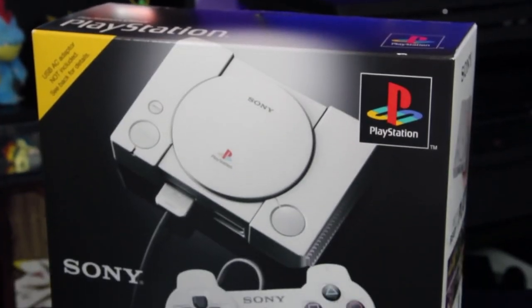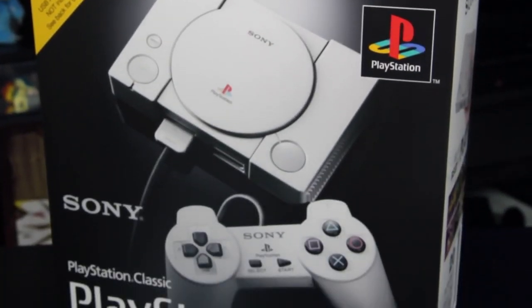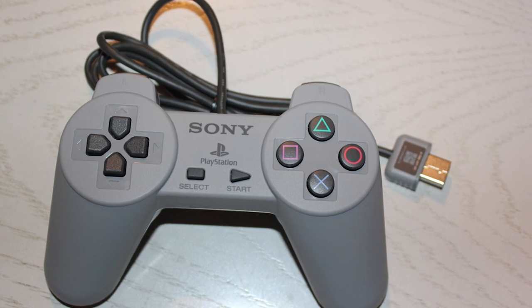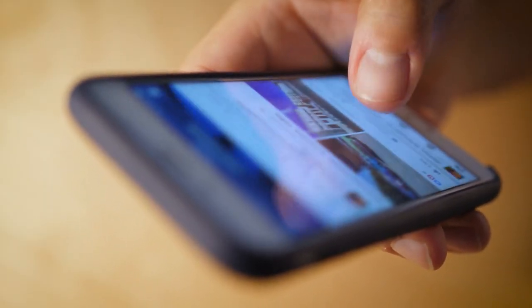This is a device that will win retro gaming family members over this season. Also, a friend can control your game remotely using the classic controller app on their smartphone, Android or iOS.